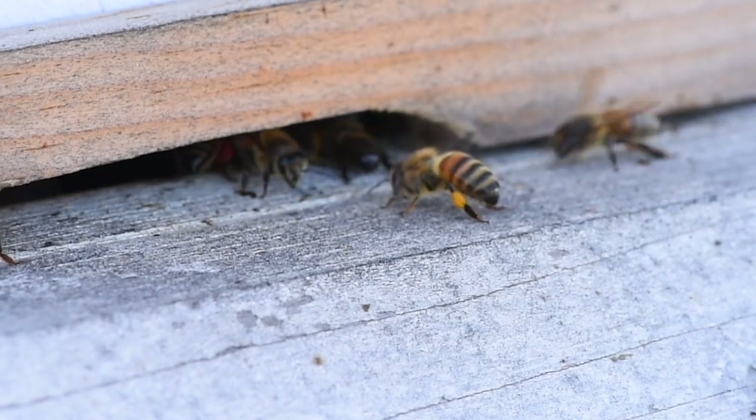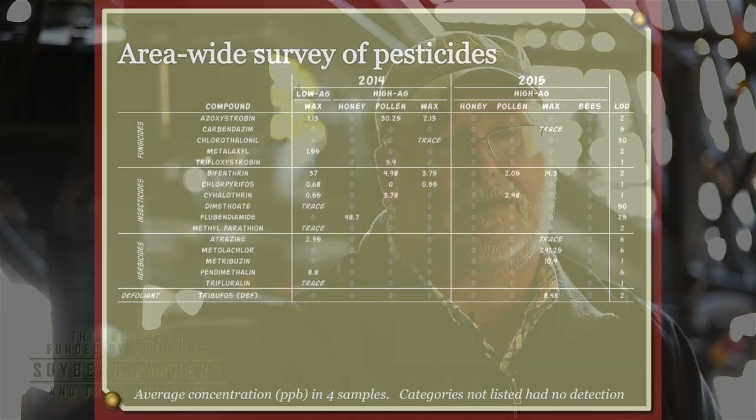For two years, we did this study where we mapped all these fields. And in two years, we never found one neonicotinoid in those hives from those fields that were being treated with those seed treatments.